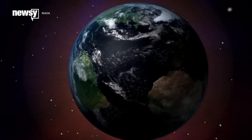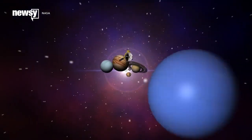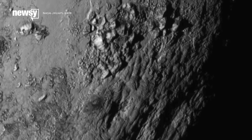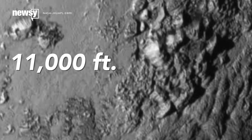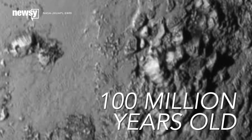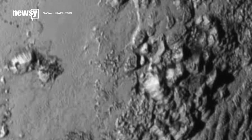After completing the first-ever flyby of Pluto, the New Horizons spacecraft has sent back images containing the best look at the dwarf planet yet. Probably the most interesting was a close-up of Pluto's surface. It revealed mountain ranges as high as 11,000 feet, which scientists believe are only around 100 million years old — pretty young compared to our 4.5 billion-year-old solar system.